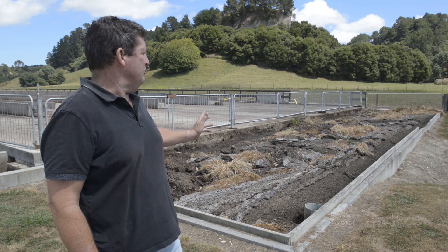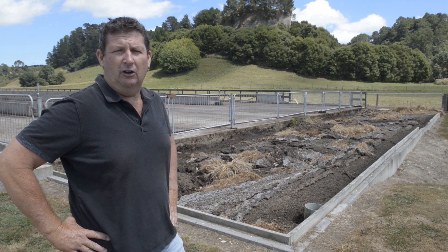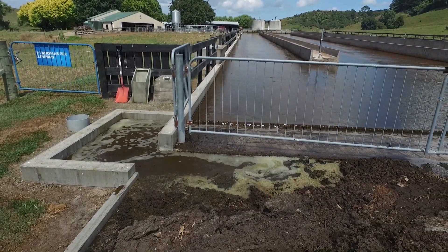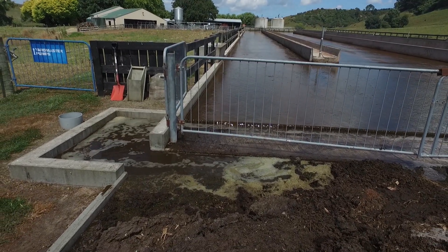Here we have our solid separation bunker that is extracting a huge amount of the solid particles of the effluent, which we then spread onto our cropping ground, emptying it about three times a year — usually in the spring and in the autumn.